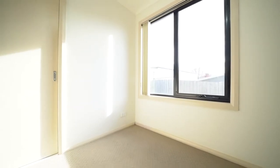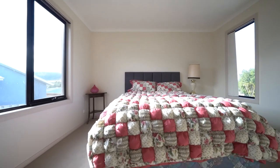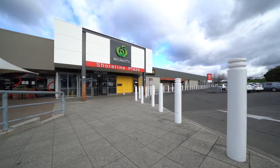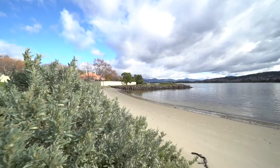This home has three large bedrooms, all with built-ins, and the master has access to the walk-through bathroom. This home is in the middle of Glebe Hill Estate and is only moments away from all services.